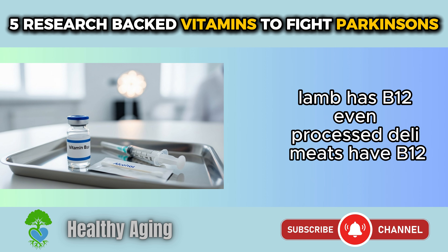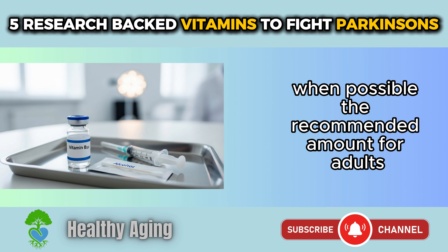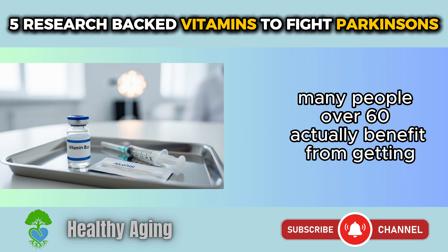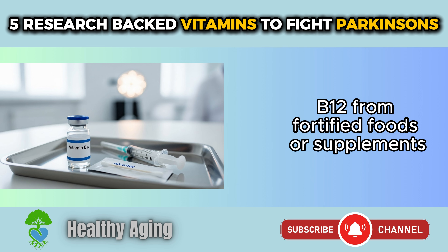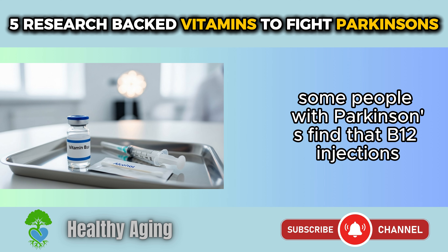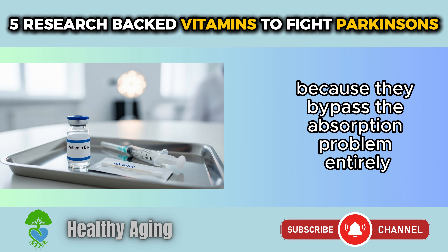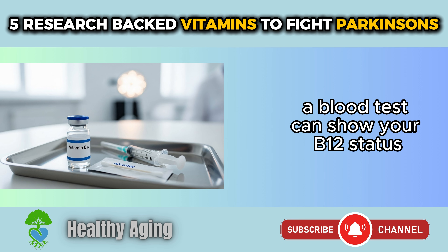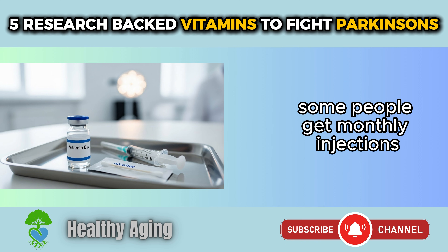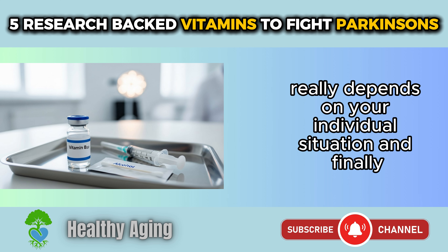The recommended amount for adults is 2.4 micrograms daily. Many people over 60 benefit from getting B12 from fortified foods or supplements because their bodies don't absorb it well from regular food anymore. Some people with Parkinson's find that B12 injections work better than oral supplements because they bypass the absorption problem entirely. A blood test can show your B12 status, and your doctor can recommend whether you need supplementation and in what form — some get monthly injections, others take high-dose oral supplements.